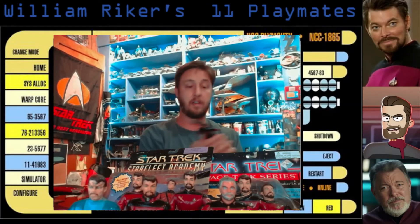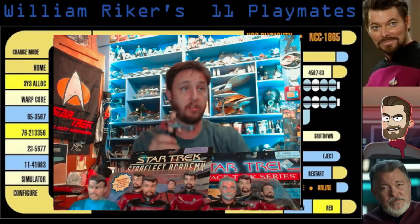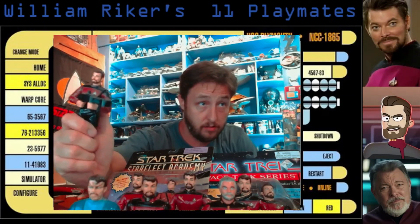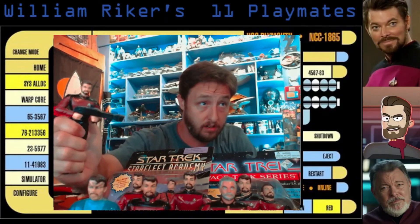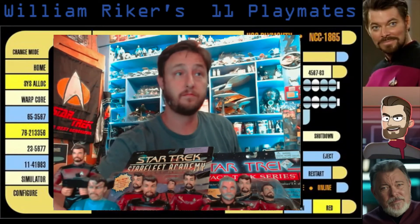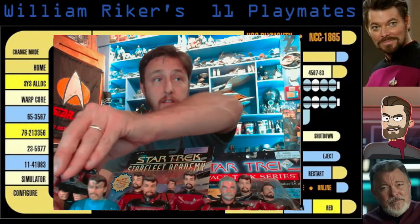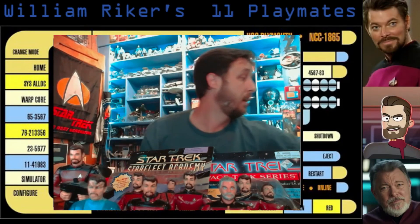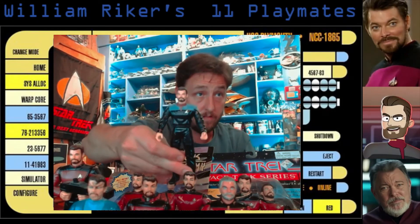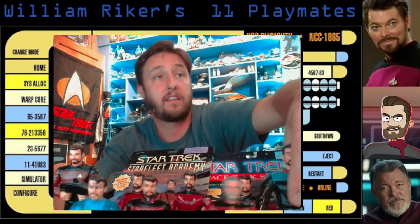And then we've got our action Riker here, who unfortunately is out of action at the moment. I think he would wave his phaser rifle at you in a threatening manner, but now he just stands still. And last but not least would be our First Contact Riker, in the nice First Contact style uniform.